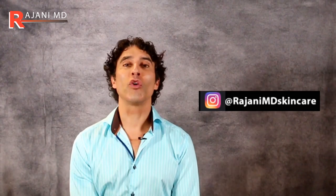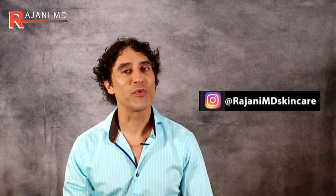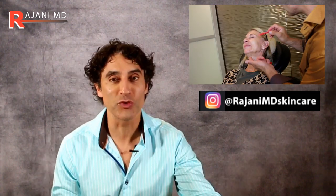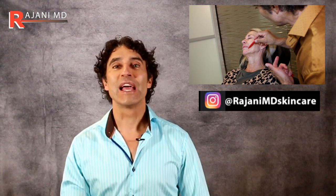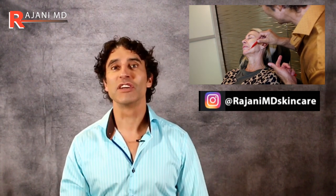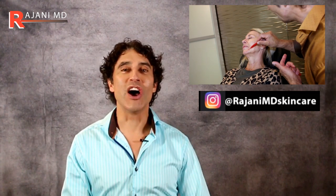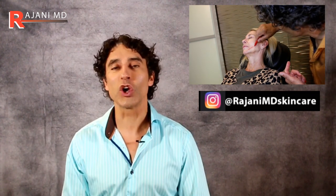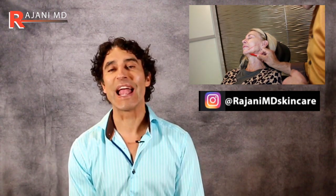PDO threads are all the rage. When we follow the metrics on the YouTube channel, everyone wants to watch videos on PDO threads being put in, they want to watch before and afters, and clinics love doing the procedure. But not everything comes without its problems, and the more results you get with procedures in general, the more side effects you can get.